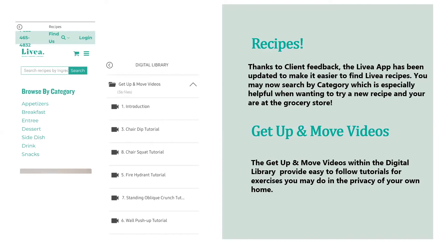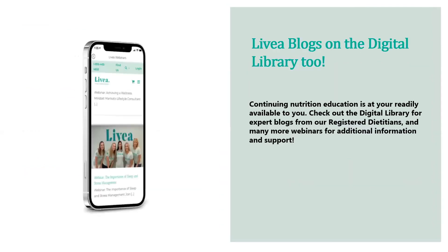The digital library also features get up and move videos, which provide easy-to-follow exercise tutorials you can do in the privacy of your own home. Additionally, for continuing nutrition education, check out the digital library for expert blogs from registered dietitians and many more webinars for additional information and support. It's all right on the phone you take with you everywhere.